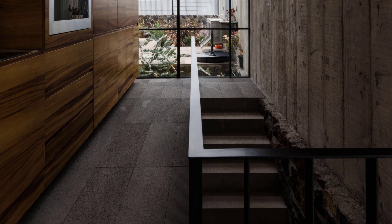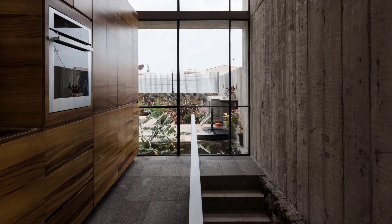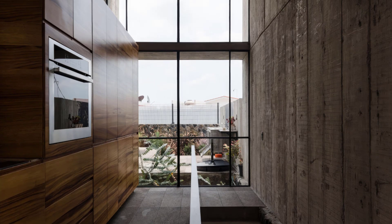Material selection in At House was driven by sustainability and practicality. The cast concrete is left raw, with visible wood formwork patterns, giving the house a brutalist yet warm aesthetic.